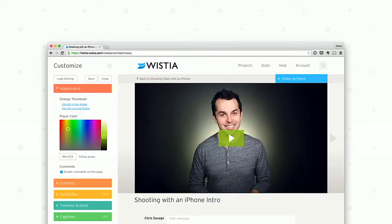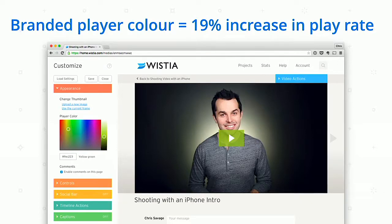What about the way videos are presented on a page? In the Wistia product you can adjust the color of your player to match your brand. For companies that have done this, we found a 19% average increase in play rate if you just customize the color of the player. Anecdotally, this is best when it matches the overall design and feel of your website, which makes intuitive sense in terms of the experience for users.